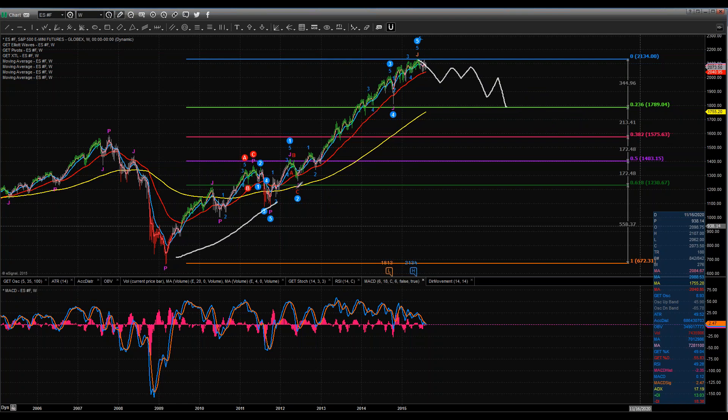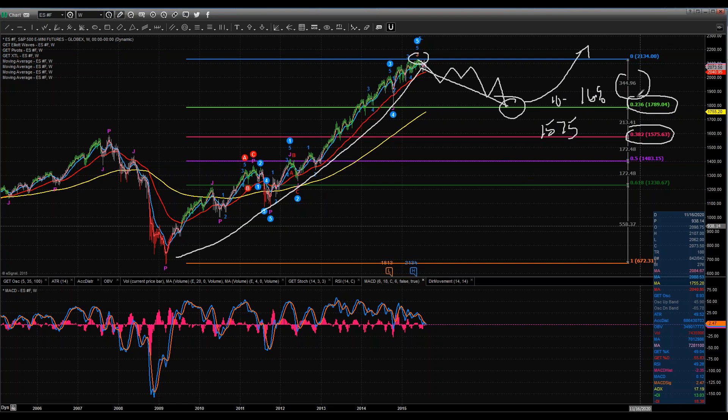It would not negate this up move — it would just be a logical pullback over a period of time where we gather strength and bounce up higher. Or it could be more aggressive and we come down to the natural Fib node at 1575. Remember, we had a 10% pullback last October. From the 2134 level, pulling back to 1575 is roughly 345 points — about a 16% pullback. I would not be surprised if when the Fed starts to raise rates, the markets pull back anywhere from 10% to 16% to hit that level.